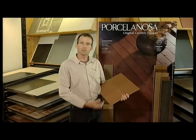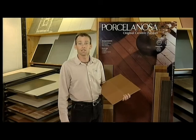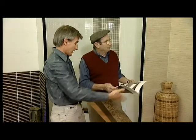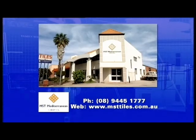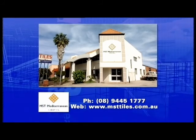Timber, metallic, even leather-look finishes add style and functionality to any area of a home or office — and the only time you'll know they're ceramic is when it's time to clean them. To experience the amazing Porcelanosa range first-hand, drop into the showroom in Osborne Park or go online to msttiles.com.au, or call them direct on 9445 1777.